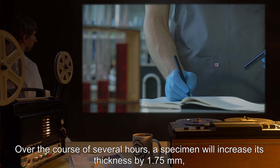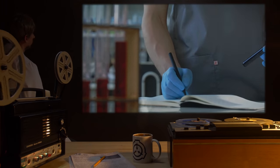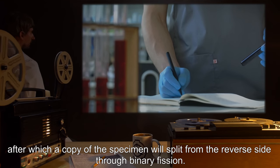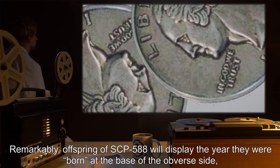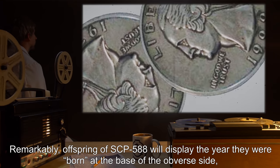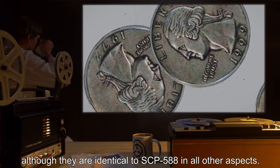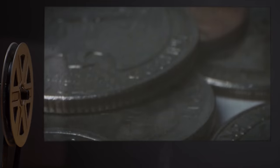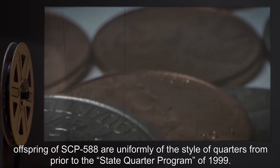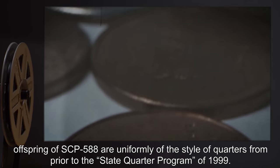After 3 to 4 feedings, specimens of SCP-588 will begin to thicken. Over the course of several hours, a specimen will increase its thickness by 1.75 millimeters, after which a copy of the specimen will split from the reverse side through binary fission. Remarkably, offspring of SCP-588 will display the year they were born at the base of the obverse side, although they are identical to SCP-588 in all other aspects. Regardless of the year of their creation, offspring of SCP-588 are uniformly of the style of quarters from prior to the State Quarter Program of 1999.